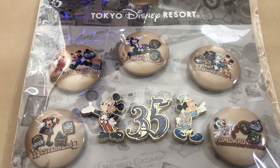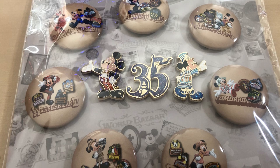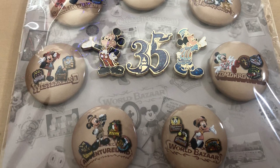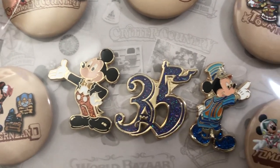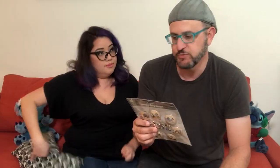There's no pin trading at Tokyo Disney, but they do have pins and buttons. For the 35th anniversary they had this special pin and button set featuring the two different Mickeys — the original Mickey from when the park opened in 1983 plus the current 35th anniversary Mickey — along with a pin, and buttons for each land in Tokyo Disneyland: World Bazaar, Western Land, Critter Country, Fantasyland, Toontown, Tomorrowland, and Adventureland. Originally 3,500 yen, it was already marked down to 1,900 yen — too good a deal to pass up.